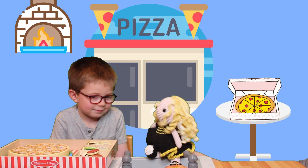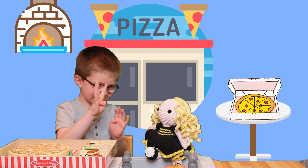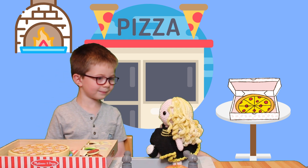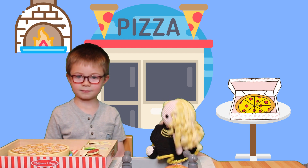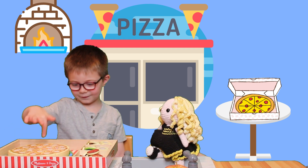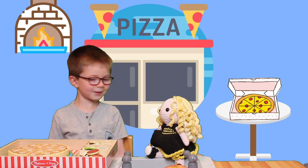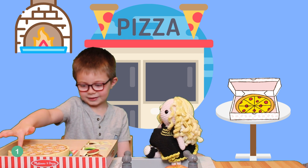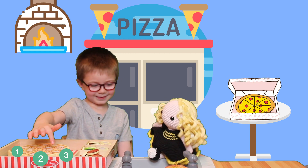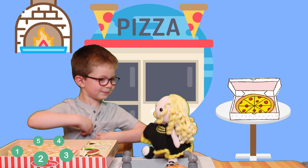I'm going to give you four pieces — wait, I should give you five. Oh no, Jameson, I don't know how to count! How am I going to know how many slices of pizza? Can you teach me and go slower? One — one. Two — two. Three — three. Four — four. Five! You get five pieces! Did I do it? Yeah!